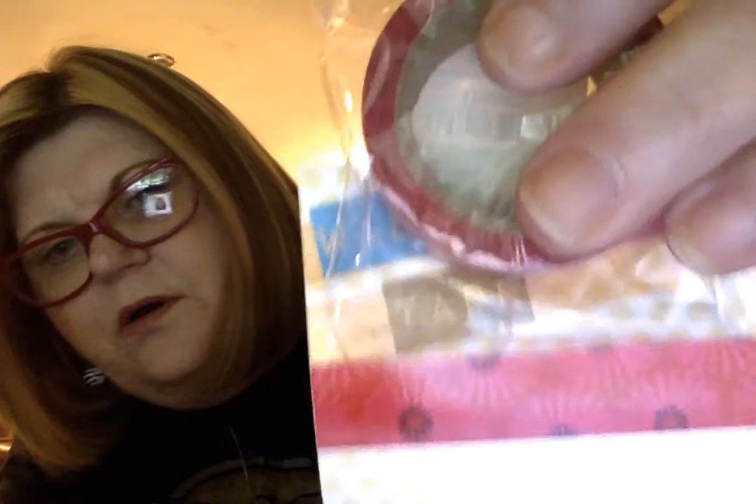I bought one washi tape — one long washi tape — and it is the red flowers. There, you can see it.